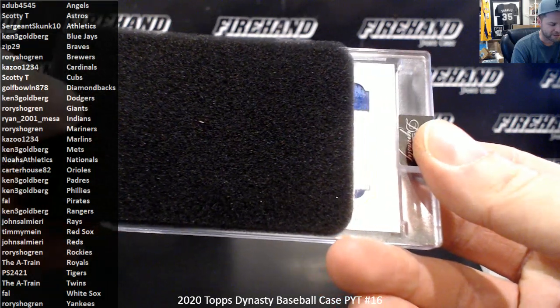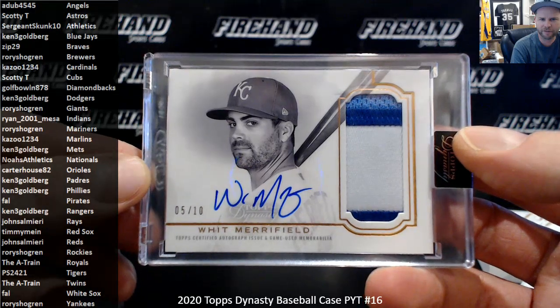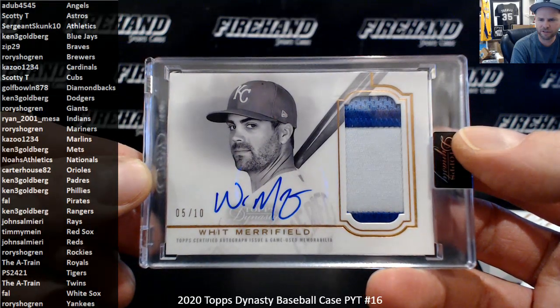Alright, here we go, first hit. Some Royals, some blue patches — Whit Merrifield, 5 out of 10, Kansas City Royals.